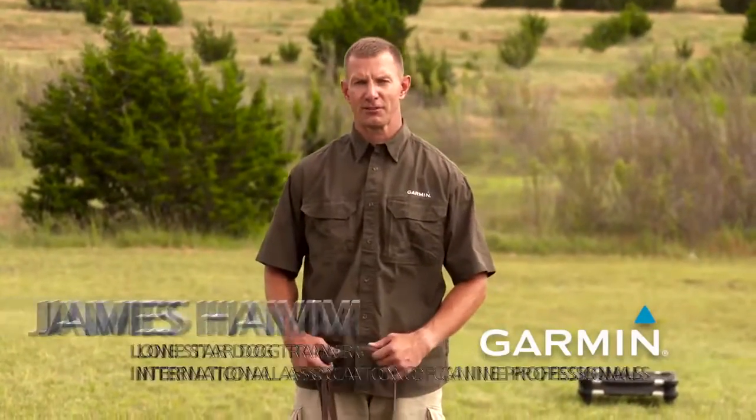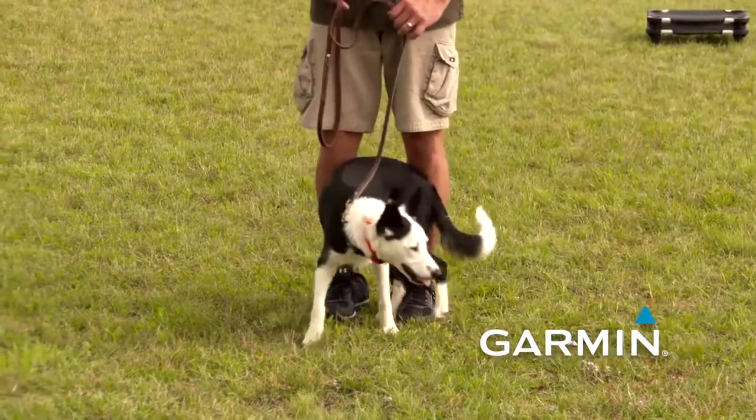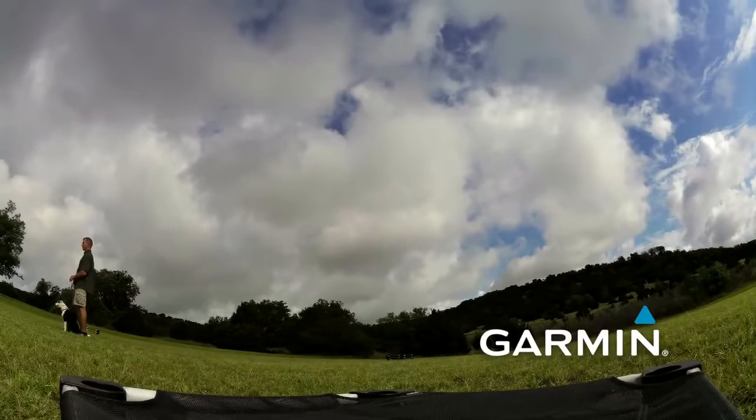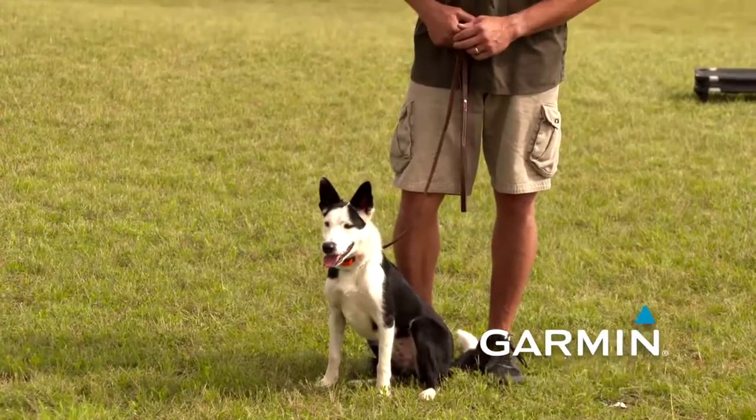I'm James Han, the Lone Star Dog Trainer down here in Central Texas. Today we're working with Lucy, a seven-month-old border collie stray that was picked up on a highway in Oklahoma. She's about eight months old now. She's been successfully living with a family — but successfully is kind of a loose term. She's living with them but needs to work on improvement.